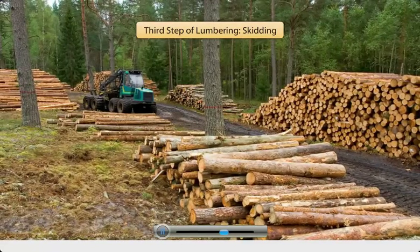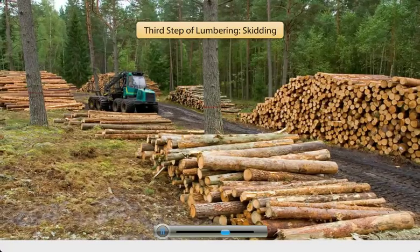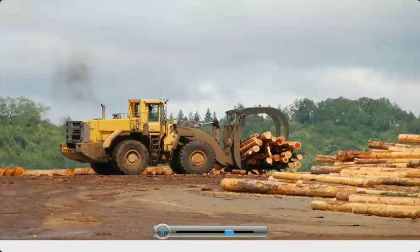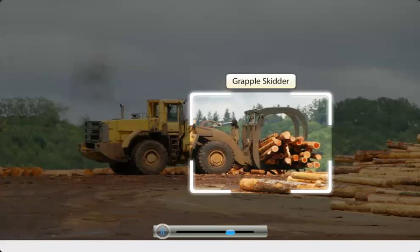The third step in the logging process is to move or skid the logs out of the forest to landing areas, from where the logs can be transported to other areas. The task of skidding or hauling is made easy with the use of machines like skidders, which are of many types.